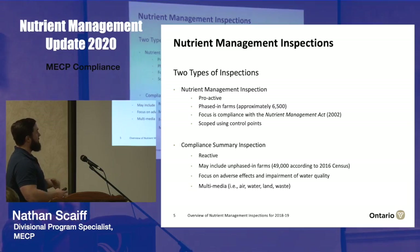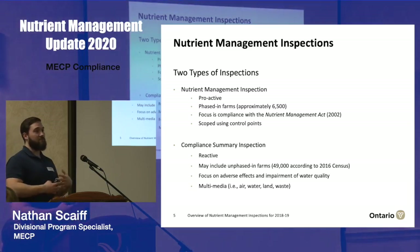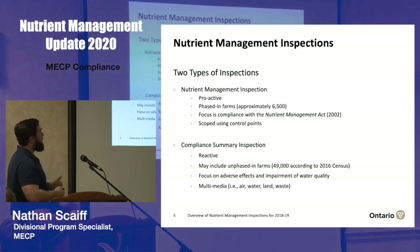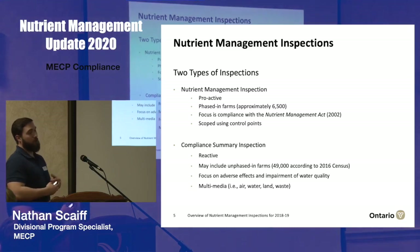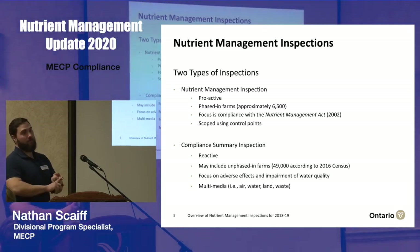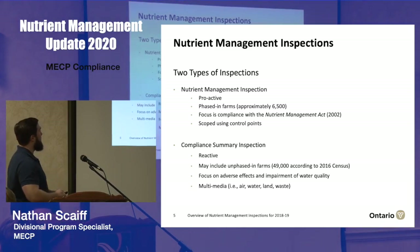The other type is what we call a Compliance Summary Inspection. In many cases this is used as part of a reactive inspection — if we're responding to a complaint or an observation made in the field. Because it isn't as focused on Nutrient Management Act compliance, it might be applied at un-phased-in farms that don't require nutrient management strategies. It tends to have more of a focus on adverse effects or impairment, regulated under the EPA and the Ontario Water Resources Act respectively.